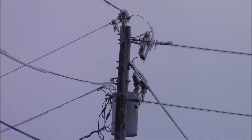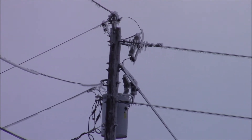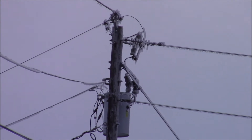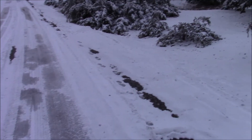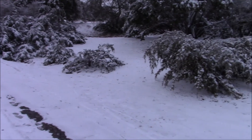Something up there is shorting out about every 30 minutes, causing the power to go out and come back on. Well, it's the road — you can't get up the road. It's a little windy out today, and all these trees are down.